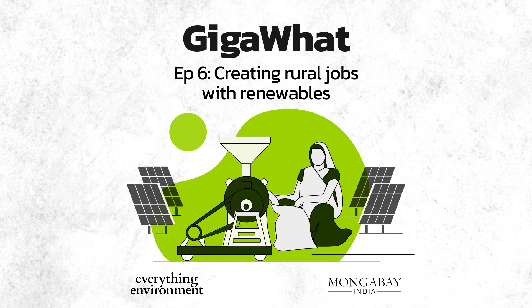While DRE is not a silver bullet for all rural energy and employment issues, it can play a significant role in the right direction. In this episode, we will look at some DRE applications and their ability to transform lives by creating jobs, business opportunities, and also the hurdles they face. I am Mayank Agarwal, Contributing Editor at Mongabay India, an online publication dedicated to bringing you stories on science and the environment in India. In our special podcast series, Gigawatt, we will explore some of the biggest questions, challenges, and opportunities in India's transition from fossil fuels to clean energy sources.